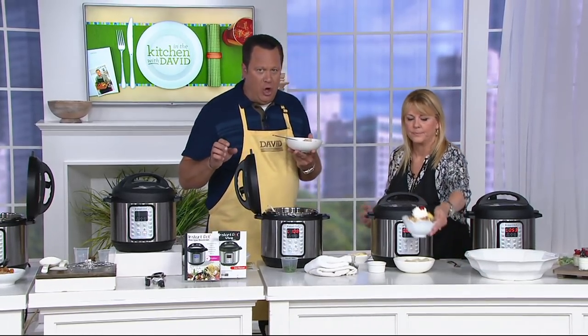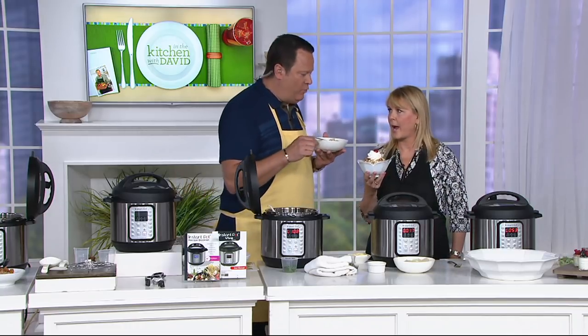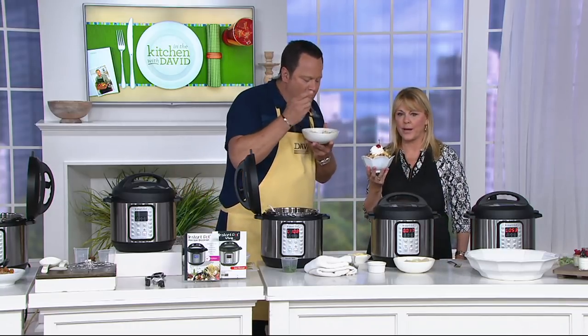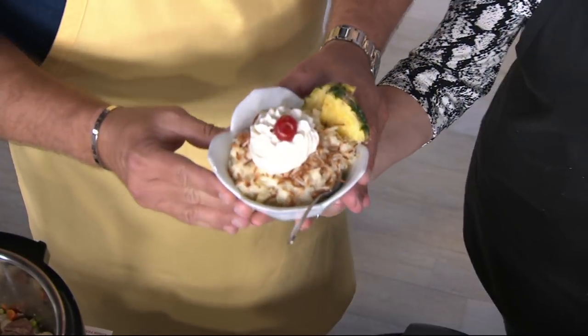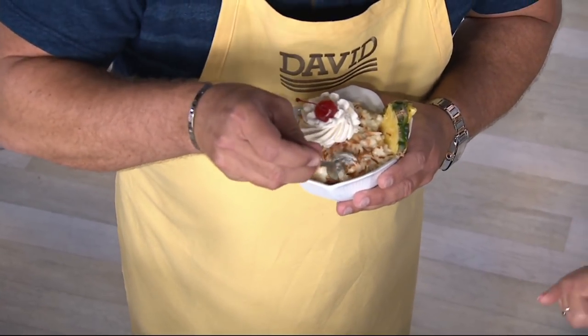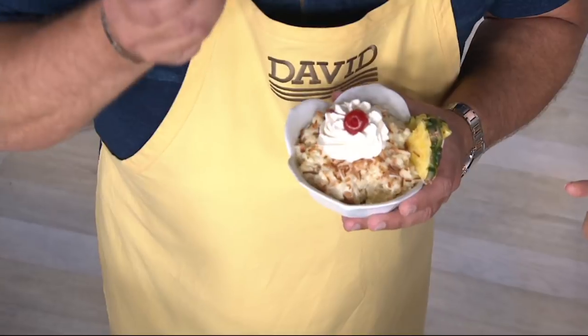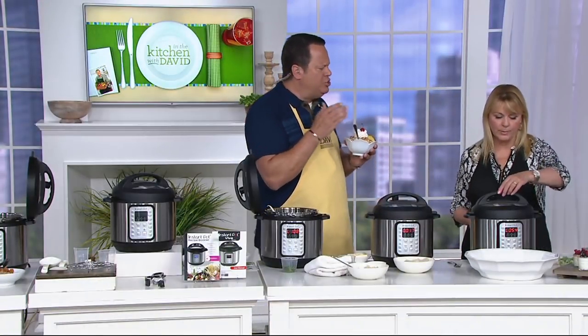3,600 are now gone for the weekend — that means 1,400 have been spoken for in this show. This is rice pudding — pina colada rice pudding, David. Look at that; it's just beautiful. It took 13 minutes and it's on page 39 of the recipe book. You've got those 15 preset programs that allow you to do so much.